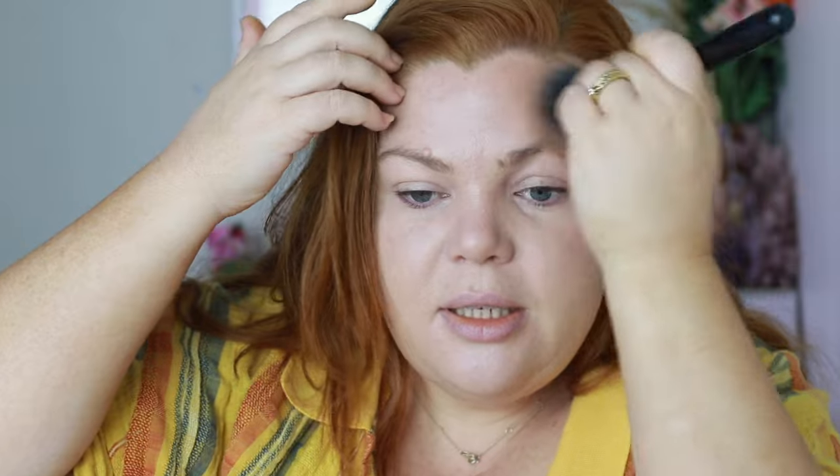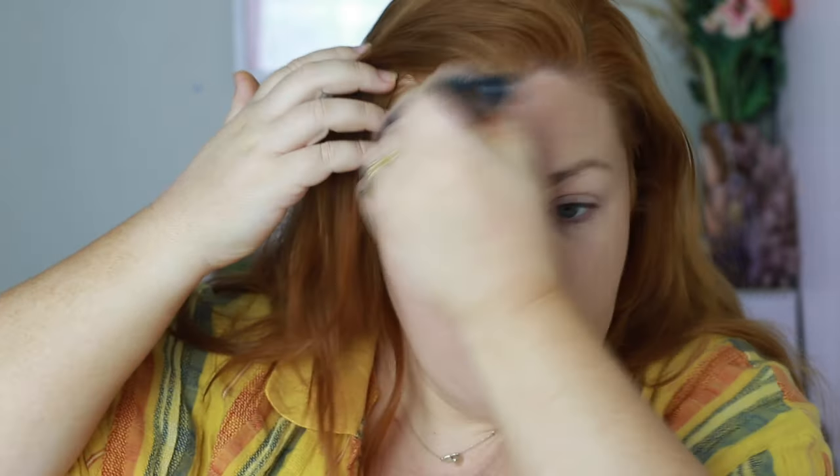I don't have cream blush or cream bronzer so let's do powders. I'm trying to finish The Balm's Take Home the Bronze bronzer — I put it in my stash to see if I can actually finish a bronzer, which would be really nice. I'm just lightly dusting.